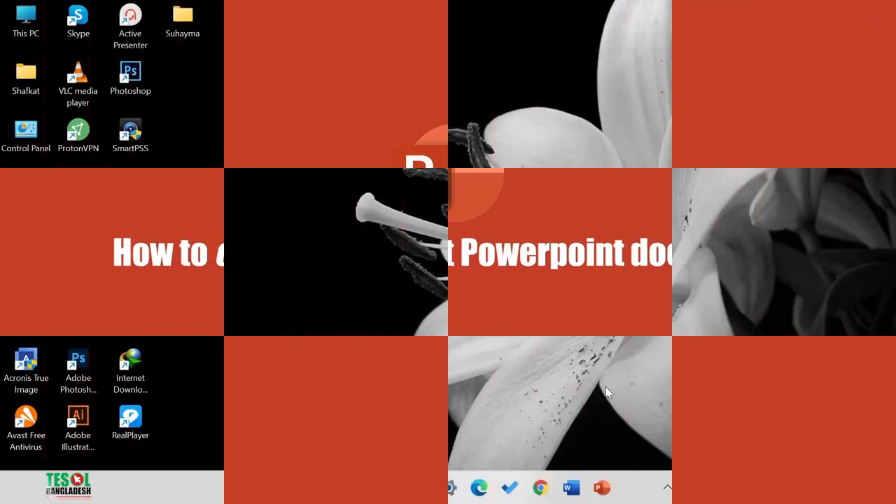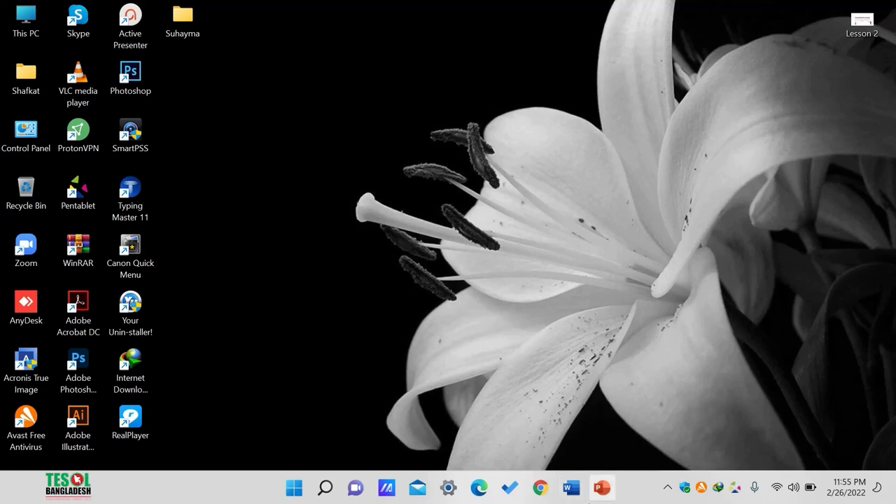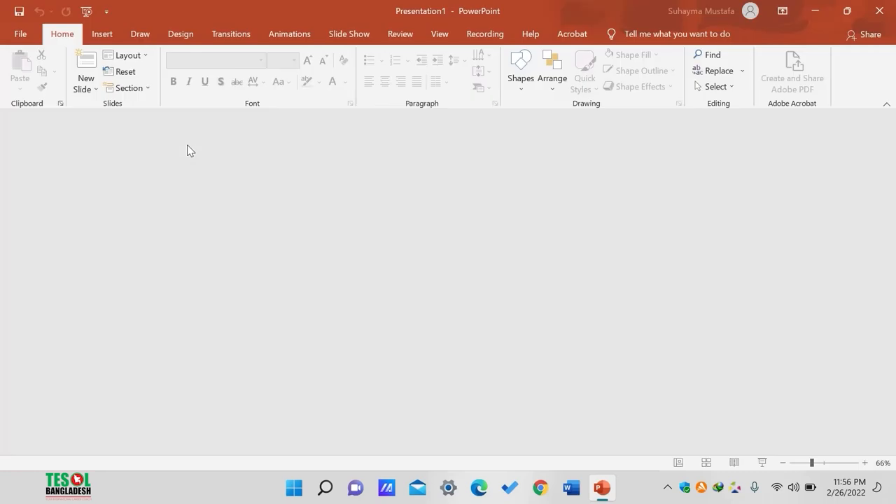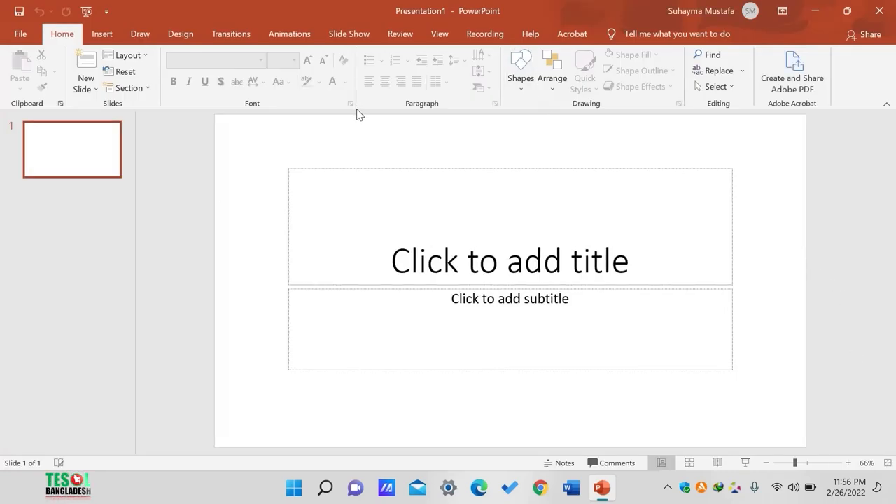For opening a Microsoft PowerPoint document, the process is very simple. All you have to do is put your cursor on the Microsoft PowerPoint logo and give a single click. You will see the PowerPoint interface and you have already entered PowerPoint. Here it says good evening because it's 11:56 at my location right now. You can see blank presentation, welcome to PowerPoint, bring your presentations, etc. — we will talk about those in later lessons. Let's go with the blank presentation. With a single click, our job is done. We have successfully learned how to open a Microsoft PowerPoint document.